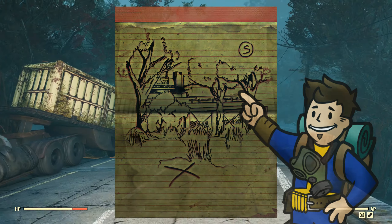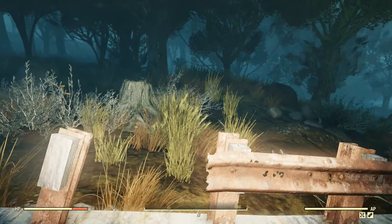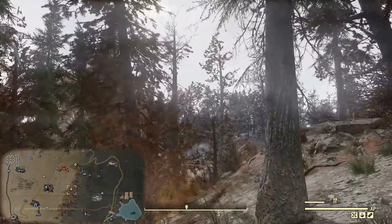A quick disclaimer: treasure maps are consumed upon activating the treasure mound, so they're required to claim your reward. This also means that if you're sitting on a stack of maps, you can claim them all at once. With that bit of info out of the way, let's get to that treasure.